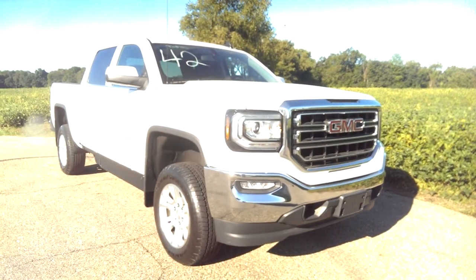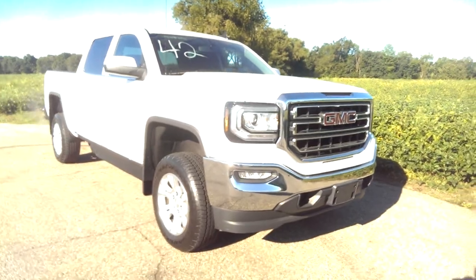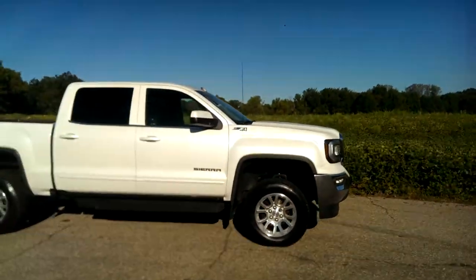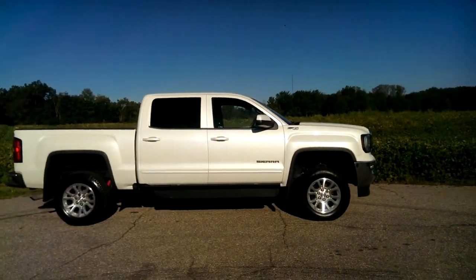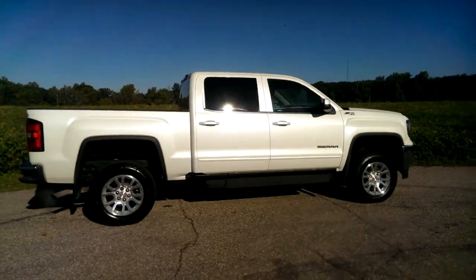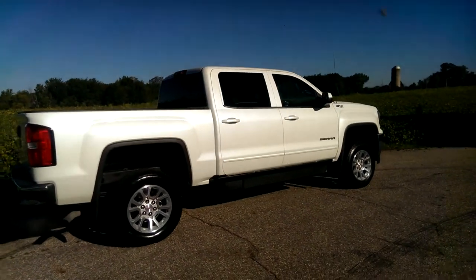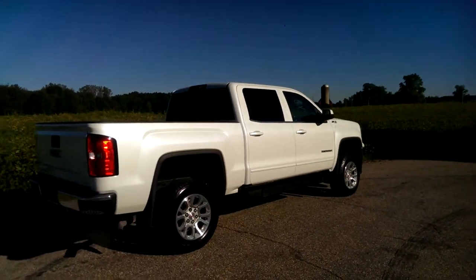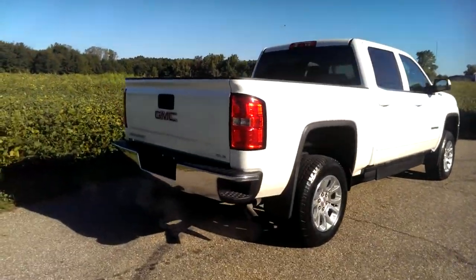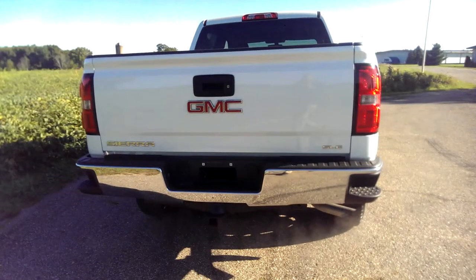Again, this is Paul Reiber coming to you from Freedom Motors USA, Battle Creek, Michigan, looking at a wheelchair-accessible 2016 GMC Sierra Z71. It's got heated seats, backup camera, remote start. It's got Apple CarPlay and Android Auto, so you can connect your cell phone right to the vehicle, and your navigation and all that stuff pops right up on the screen.